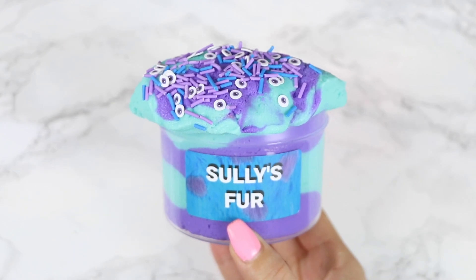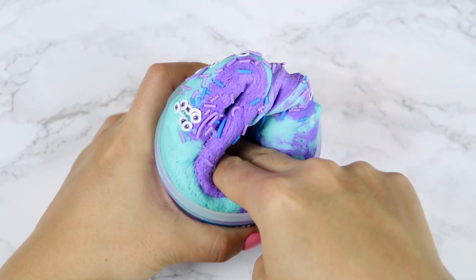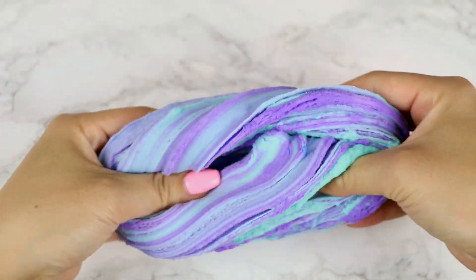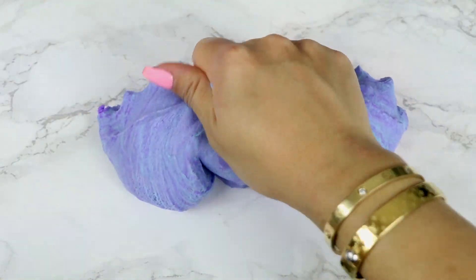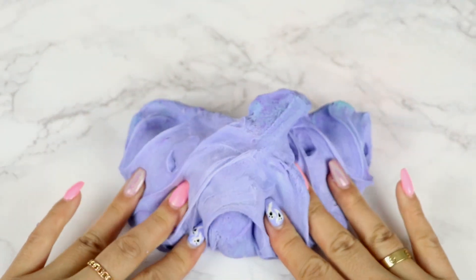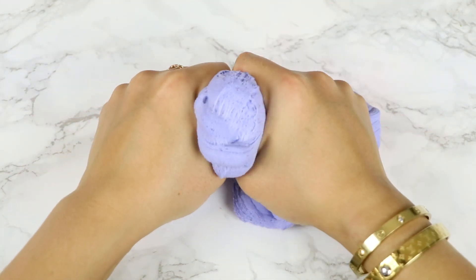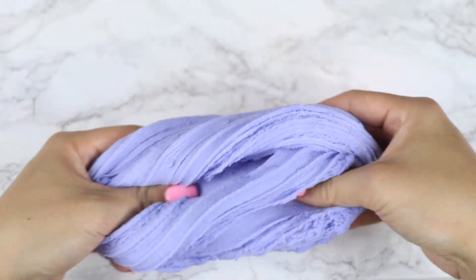Moving on, we have Sully's Fur. This is a swirled teal and purple cloud cream slime to represent Sully's Fur. It also comes with a packet of add-ins that include matching colored sprinkles and purple eye femos. Sully's Fur sold out so quick last year, and we're going to have a lot of this one in stock, but I definitely recommend getting to the shop early. This one is scented with a strong, sweet blueberry muffin scent that smells so realistic and amazing. It's a soft and creamy slime that feels light and fluffy — a great slime for beginners that's long-lasting and low-maintenance.